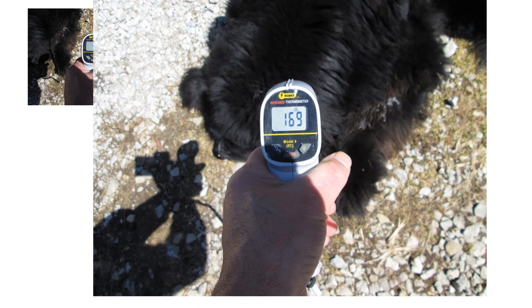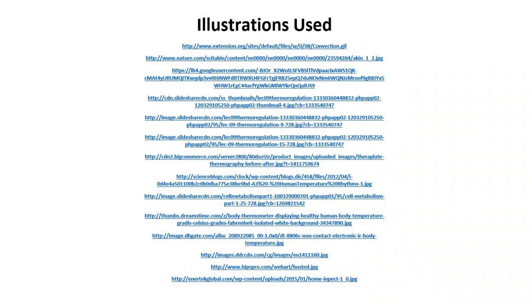Here's the list of illustrations used. The two pictures of Onyx aren't listed because they're my own. See you later.